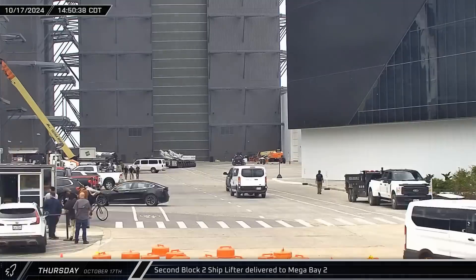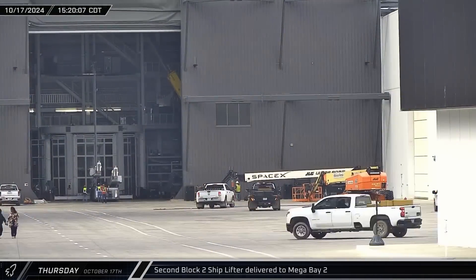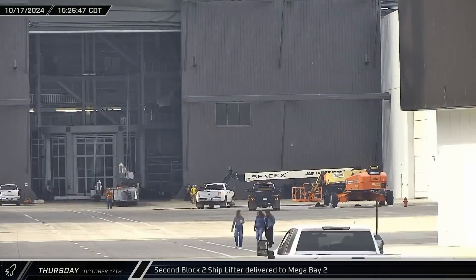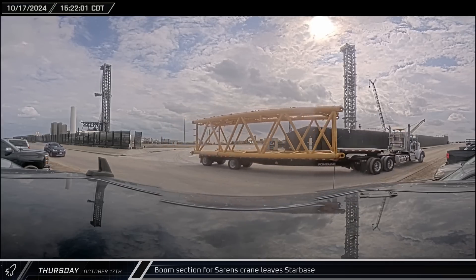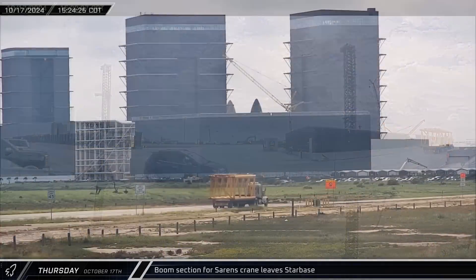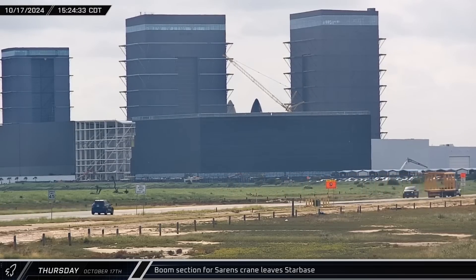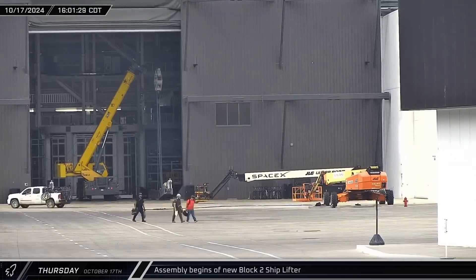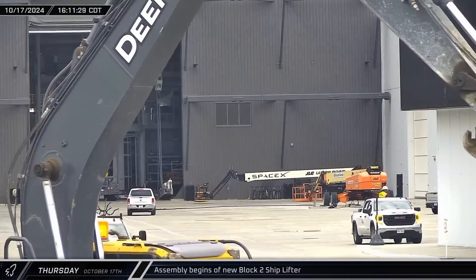The new Block II ship lifter that was delivered to Starbase a couple of weeks ago was brought out of Star Factory and set down on the floor inside Mega Bay 2 for assembly. One of the Sarin's crane's boom segments departed through the D2 gate, leaving Starbase and heading up Highway 4 towards Brownsville. Making use of the flat space in front of Mega Bay 2's entrance, the Block II ship lifting jig was being put together.